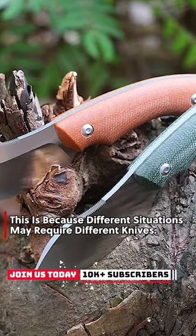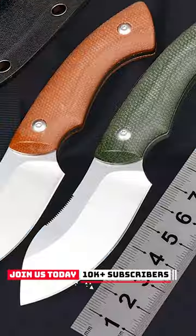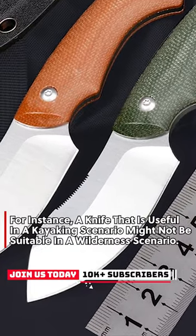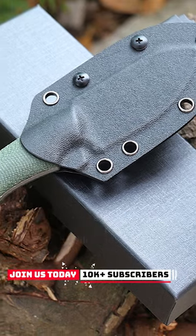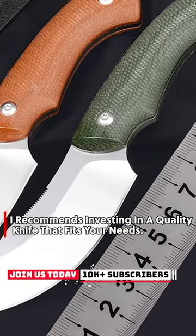This is because different situations may require different knives. For instance, a knife that is useful in a kayaking scenario might not be suitable in a wilderness scenario. I recommend investing in a quality knife that fits your needs.